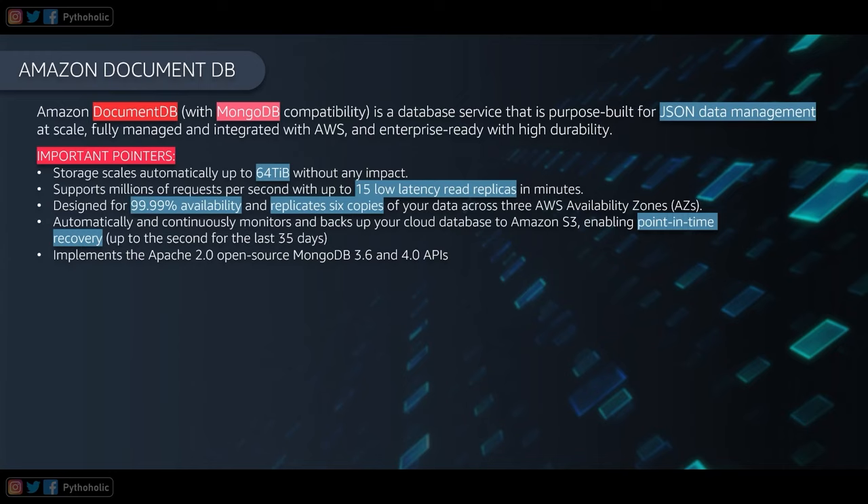With Amazon DocumentDB being a fully managed service, you don't need to worry about database management tasks such as hardware provisioning, patching, backups, or scaling. It takes backups of your cloud database to Amazon S3 and provides point-in-time recovery up to the second for the last 35 days, which is a huge advantage for data integrity.